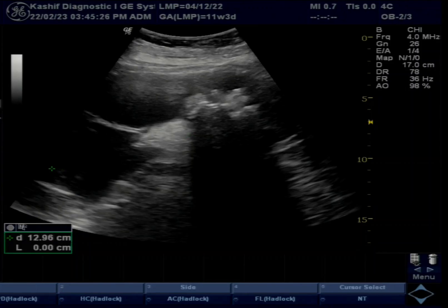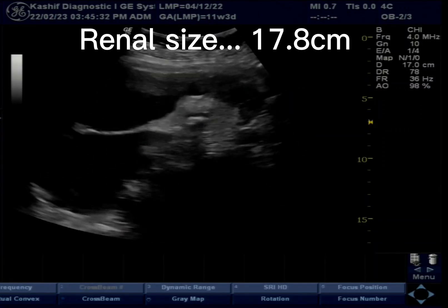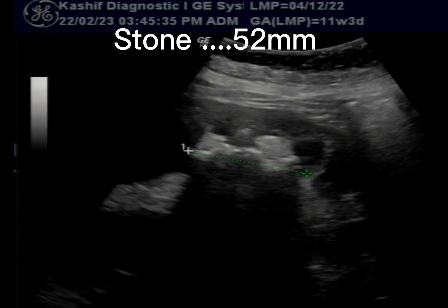Some other calculi are also seen in the upper and lower pole. The kidney has a thin cortex of 1 mm with loss of corticomedullary distinction.